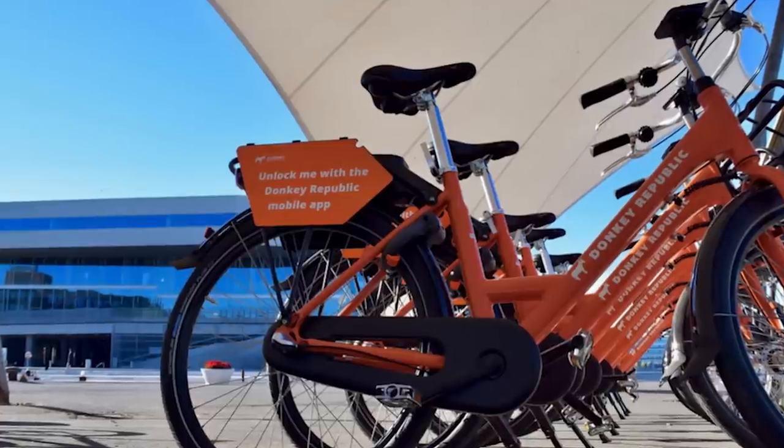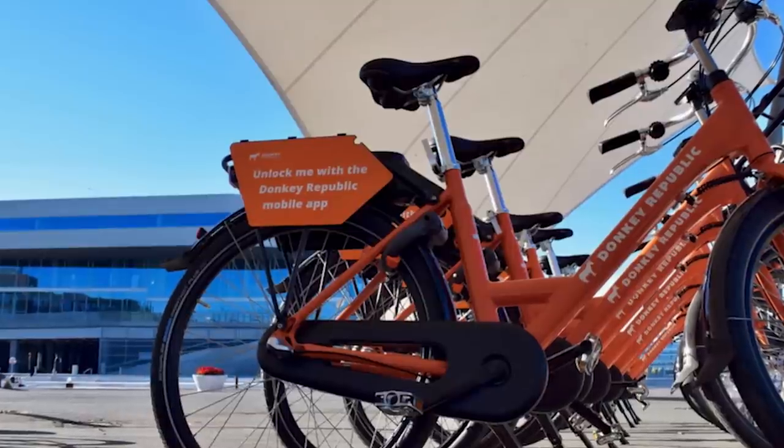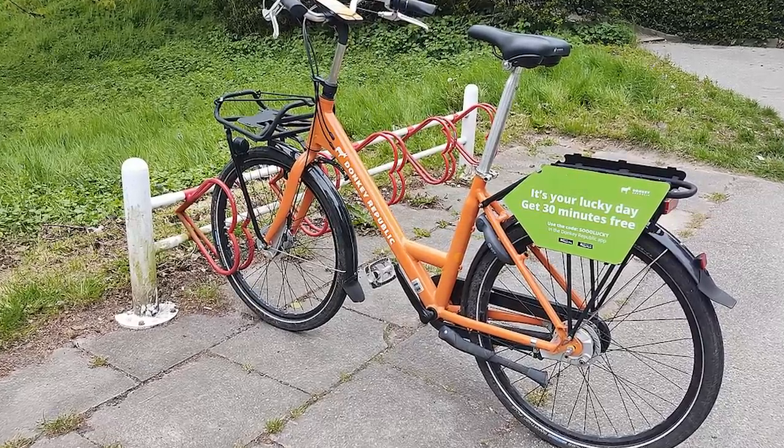Donkey Republic is a great way to get around — you definitely want to bike at least once in Copenhagen. The app shows you where the nearest orange bicycle is that you can rent and where you can drop it off, making it really easy to get around like a local.